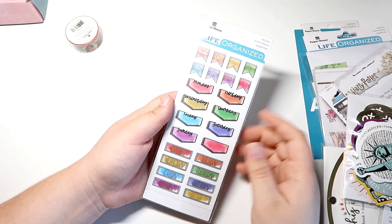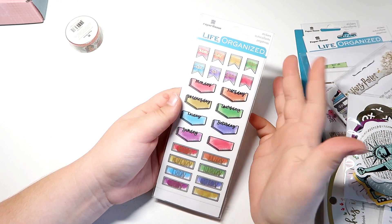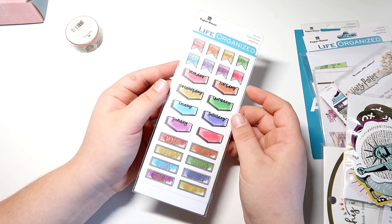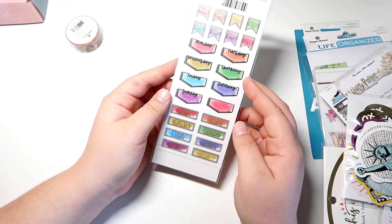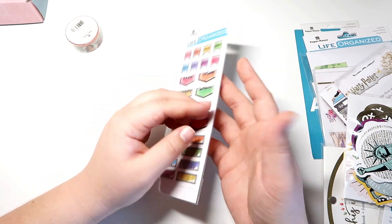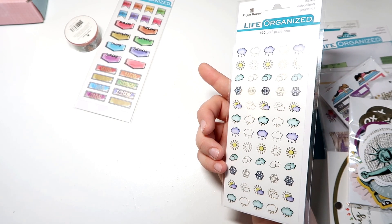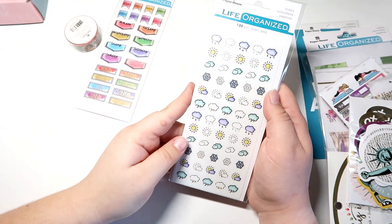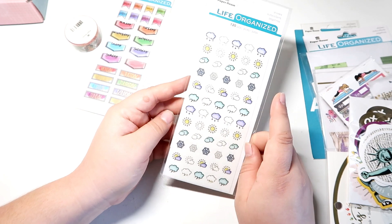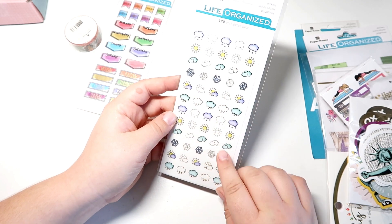Because you guys know how obsessed I am with date covers, I got this sticker set from their new Life Organized set. I really needed some dates because I have lots of stickers that are planner spreads that involve dates. This is actually part of the Creative Journal sticker bundle — I did not realize that, because I was like, I definitely didn't order weather icons — but I'm going to give those to my mom because she likes to use them.